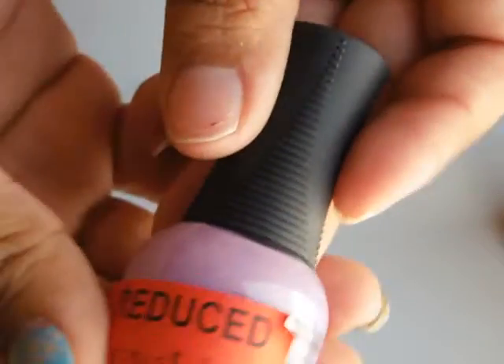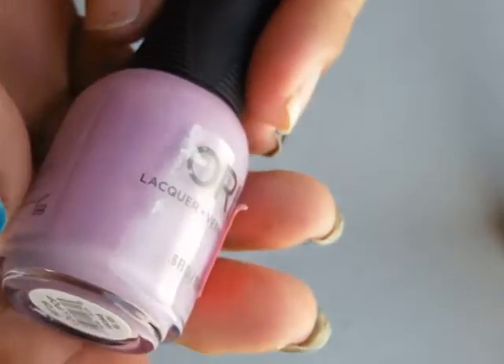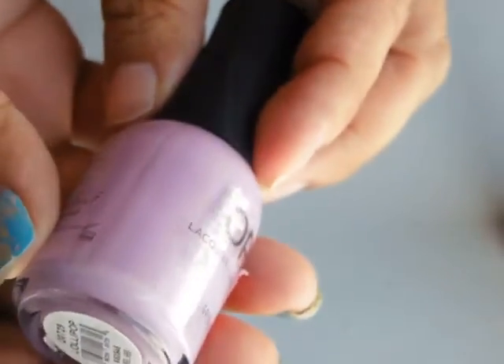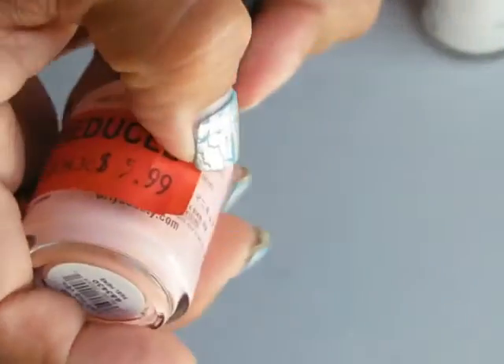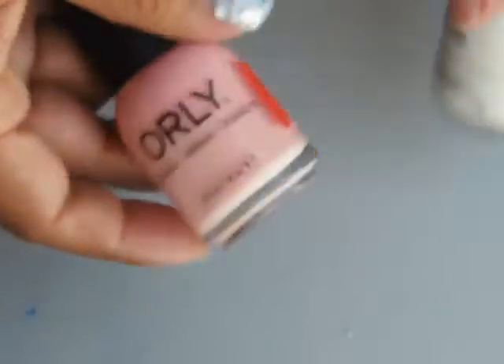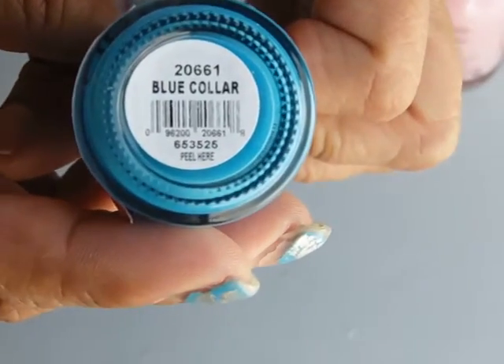I wanted some more Orly's. These were sticker-priced at $5.99 and I paid two bucks. This one is called Lollipop Frosting — gorgeous creamy white with a gold shimmer in there. And Lift the Veil — I was thinking of pairing these two for a French manicure. Then this gorgeous one is Blue Collar.